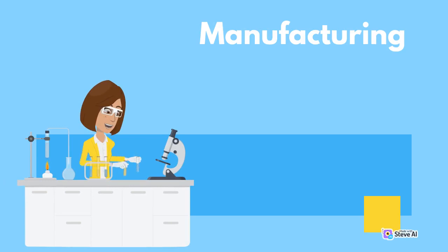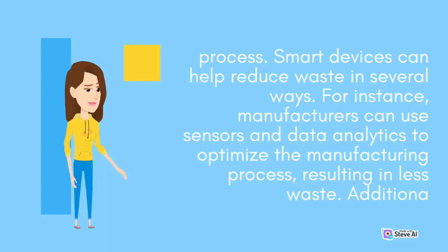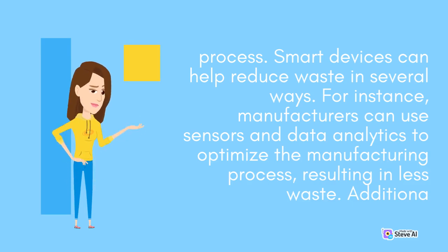Manufacturing: The manufacturing process of electronic devices can be resource-intensive, requiring various raw materials and energy. Therefore, it is essential to find ways to reduce waste during the manufacturing process. Smart devices can help reduce waste in several ways. For instance, manufacturers can use sensors and data analytics to optimize the manufacturing process, resulting in less waste.